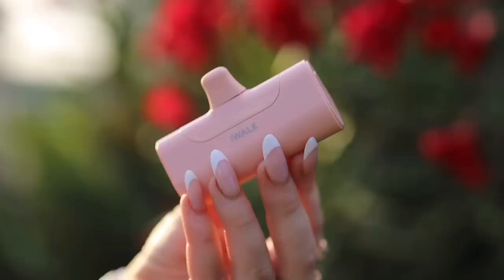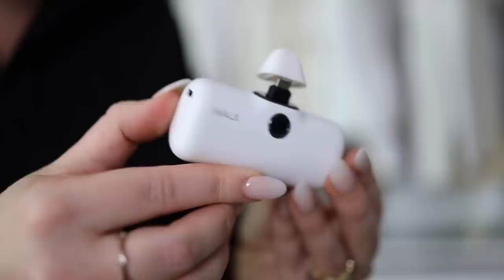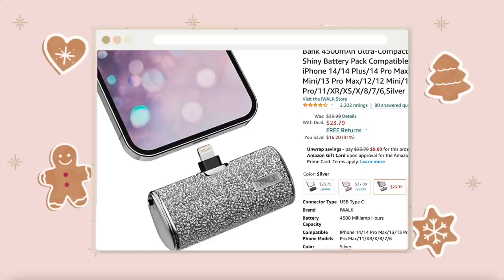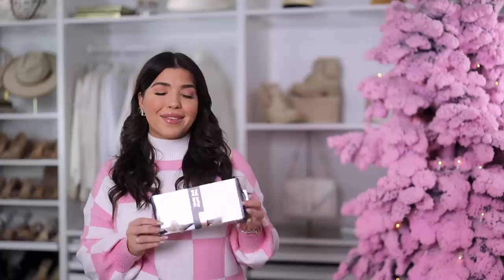Next up is this portable phone charger — I keep one on me at all times, in my travel bag, handbag, and work tote. I love the compact size; some are plain and some have an LED screen that tells you how much juice is left. You just plug it in and can still use your phone. They're about the size of a lipstick. There's also a glitter one that's $23 — great for New Year's. The solid ones start around $25 and under. The link I have is for iPhone only, but I'll link an Android option if I find one.